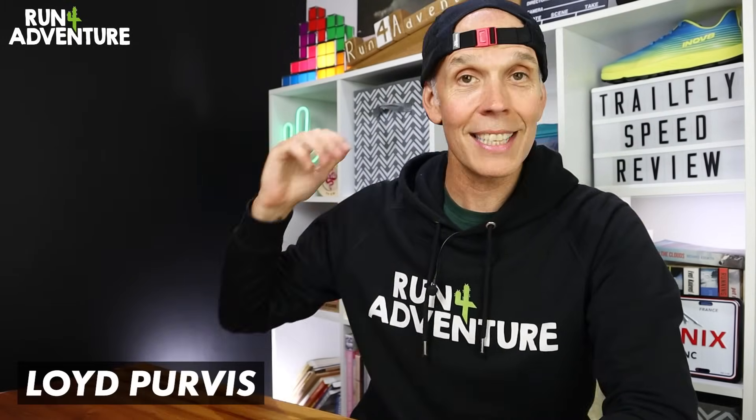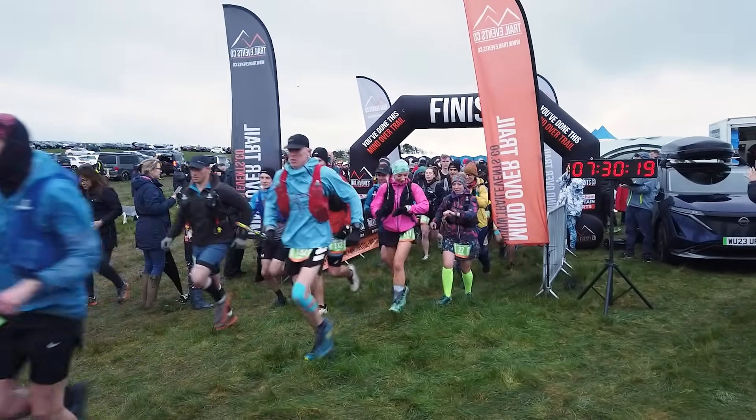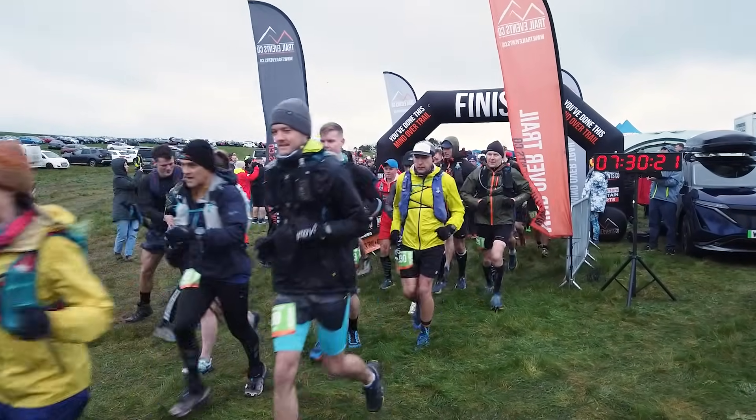Welcome back everyone, hope you're having a great week full of running adventures. I'm Lloyd Purvis and this is Run for Adventure. Recently we uploaded the first race day video of 2024 where myself and Liga headed up country - I took on the Trail Events Looe Cove Ultra Marathon and Liga ran their challenging 12k.